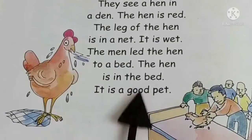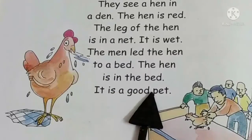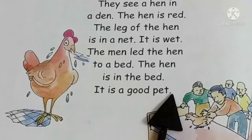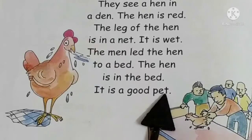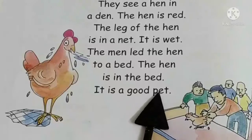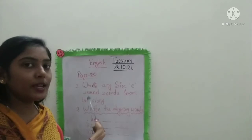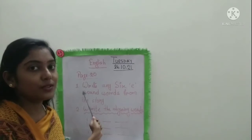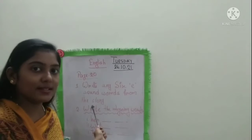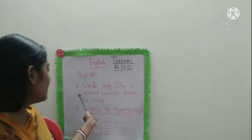I hope you have understood the story. Now I am going to give you a few questions on the board. Kindly go through the questions and write in your copy. Children, look at the board carefully. I have written a few questions on this story, so you have to write the answers in your English copy.